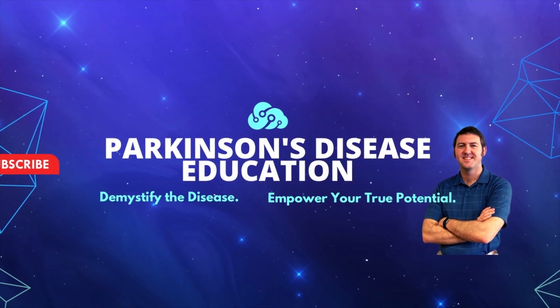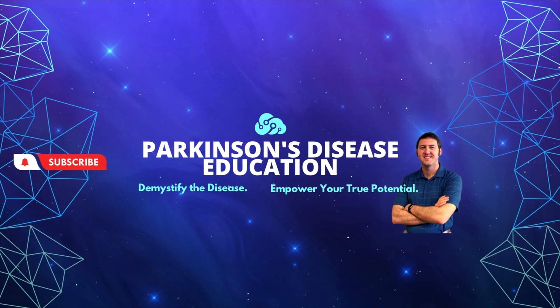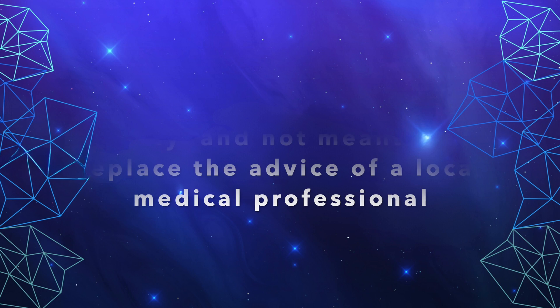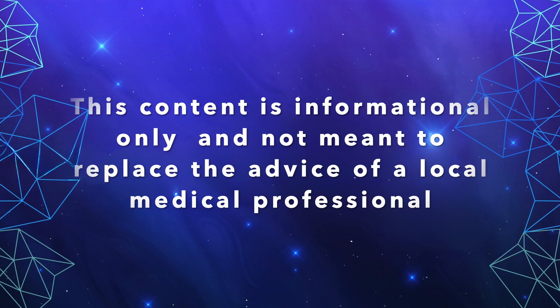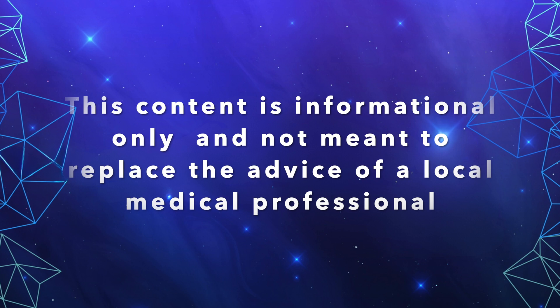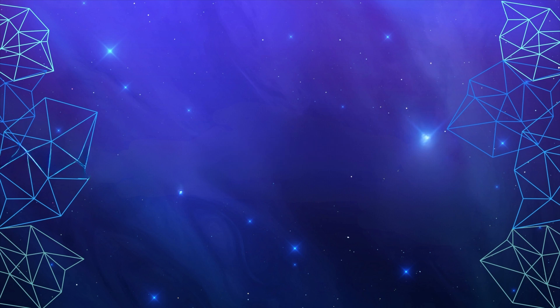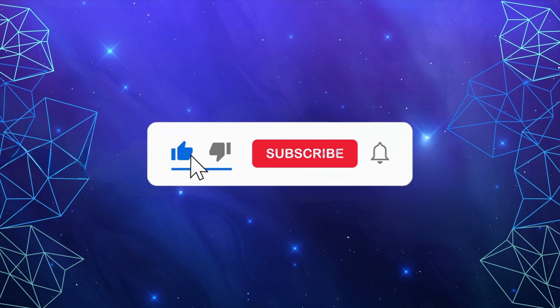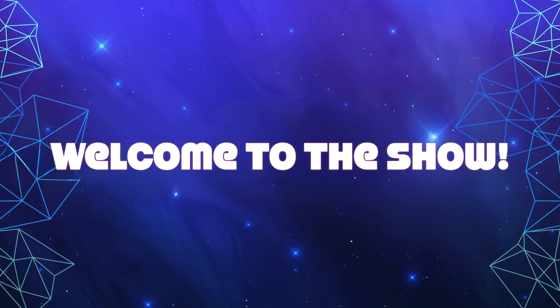Welcome to the Parkinson's Disease Education Show, where we demystify the disease and empower you as the person with Parkinson's disease to reach your true potential. The content contained on this show is for informational purposes only and is not meant to be a replacement for information or advice that you receive from your in-person medical or therapy professionals. If you haven't already, I hope you'll consider subscribing, and for an even more personalized experience, please ask us about our memberships.